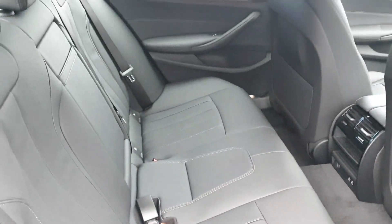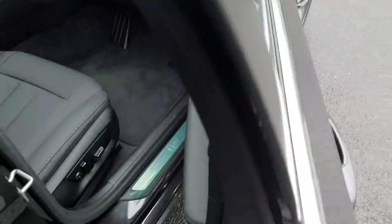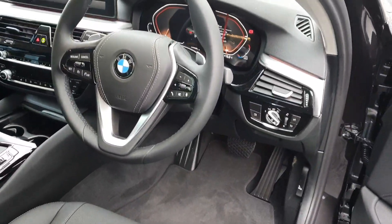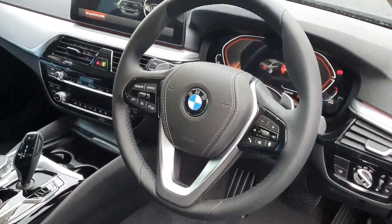In the front we have fully electric windows, automatic headlights and wipers, and a multi-functioning steering wheel.